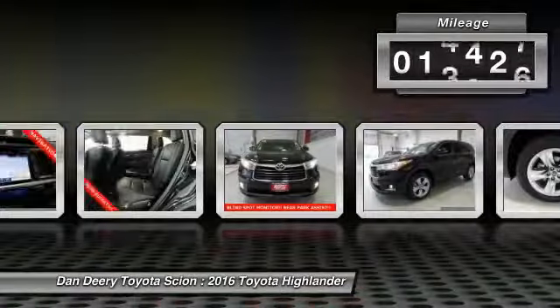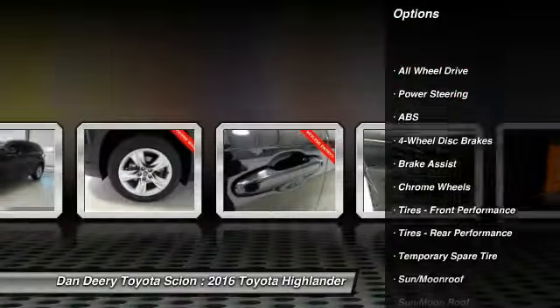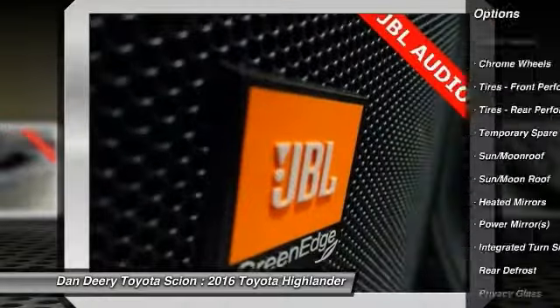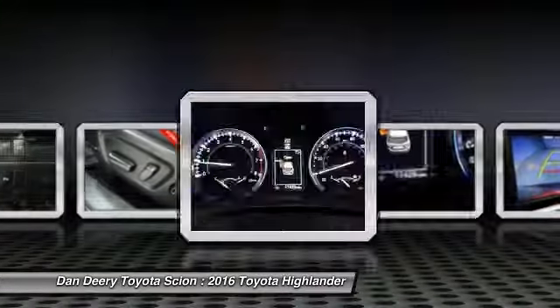This vehicle has less than 20,000 miles. Here are some of this vehicle's great options: traction control, stability control, power lift gate, navigation system, power passenger seat, steering wheel audio controls, keyless entry, all-wheel drive, anti-lock braking system, backup camera.